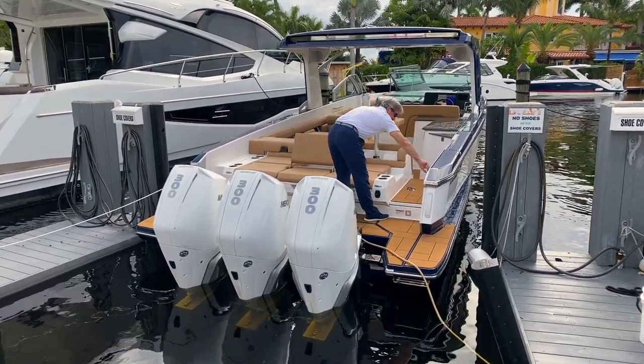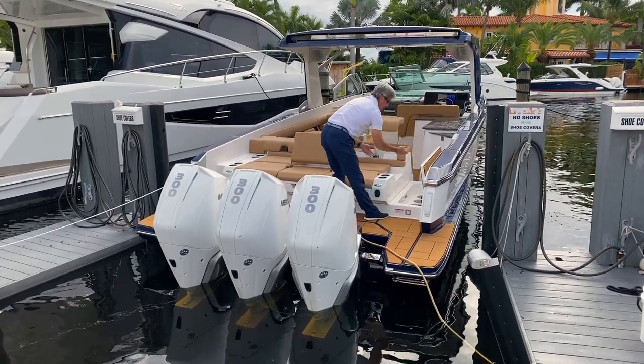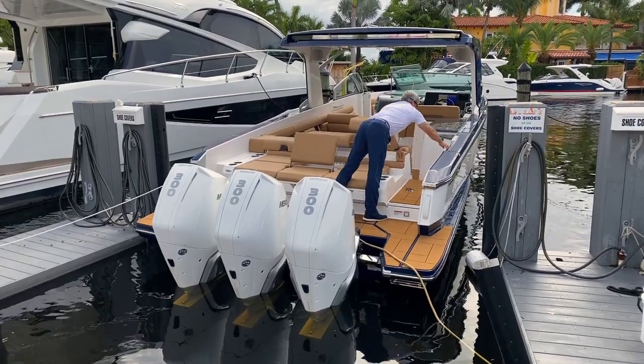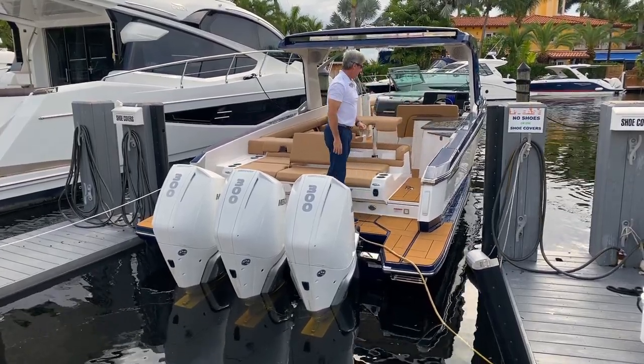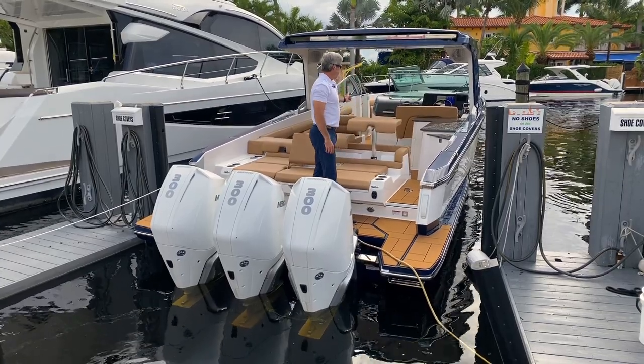Coming into the boat, you've got a nice light right there — handy if it's nighttime. Fender storage is right where it should be, easy to get to. A nice safety gate that's easy to use for keeping people in and out of the boat. And let's move on to the cockpit.